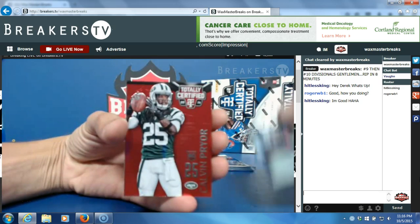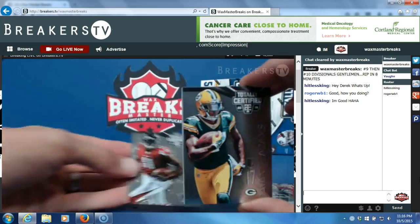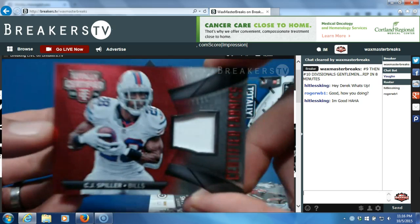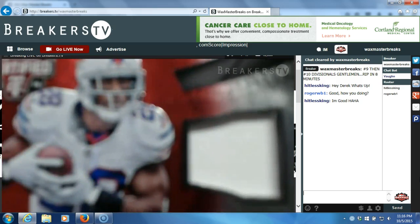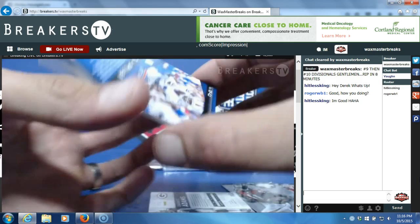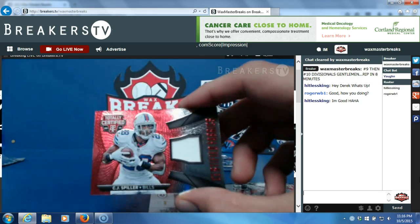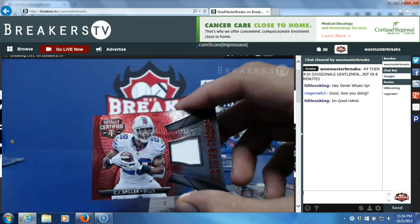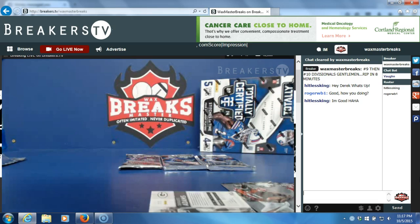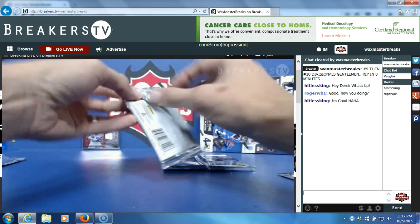Kendall Wright. Calvin Pryor rookie card red variation, that's numbered to 100. Devante Adams, Julio Jones, and CJ Spiller certified fabrics — good looking card. I love these cards, the way they look, they're very well designed. That's a red variation numbered to 100, going to the NFC. That's going to the third — Lloyd Ferguson — nice. Sleeve and top load them for you. CJ Spiller certified fabric jersey numbered to 100, first set.